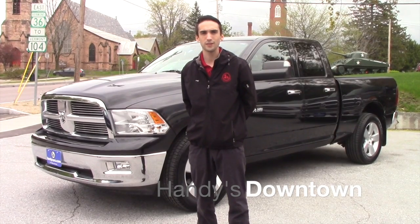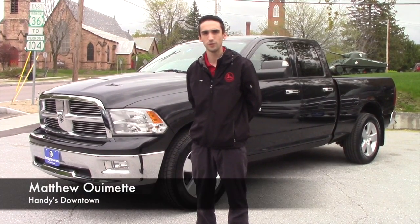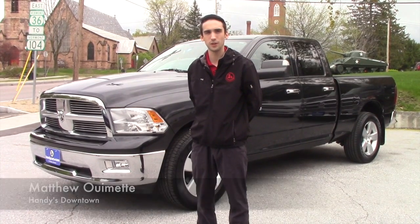Hello Brenda, this is Matthew Riemann from Henny Downtown. I just wanted to send you a video on a vehicle we just got in. It's a 2010 Dodge Ram Bighorn.